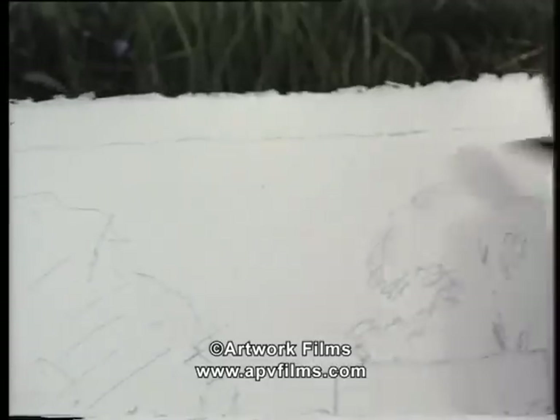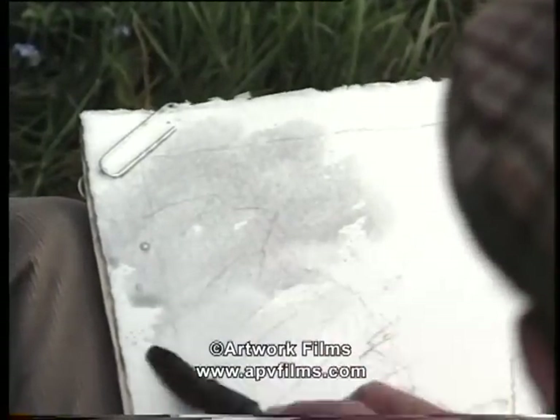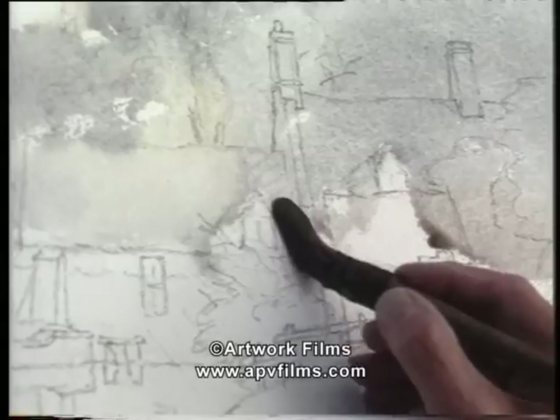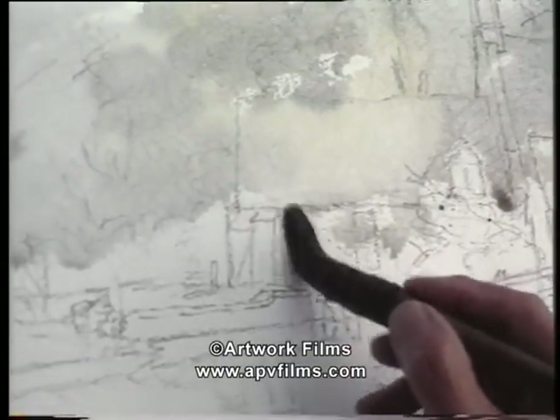The first thing is to tackle the sky. I like to damp the sky area with clear water, and I'm bringing clouds down over the buildings — painting this grey over the buildings but carefully leaving the areas that I shall eventually want to be dead white.